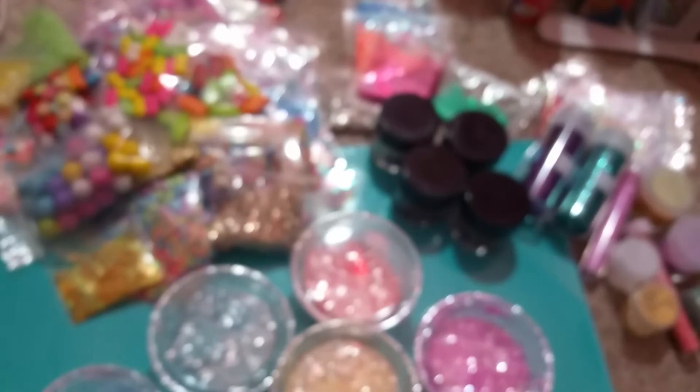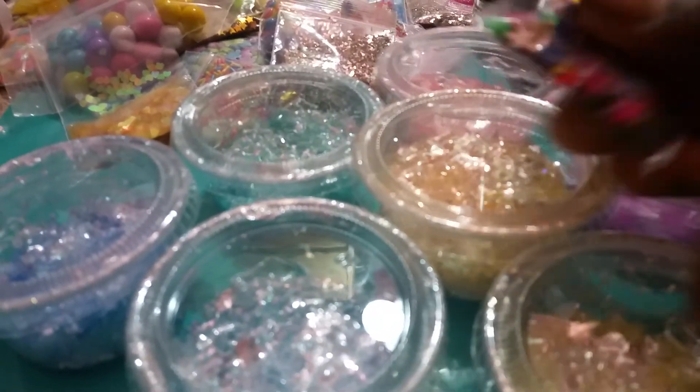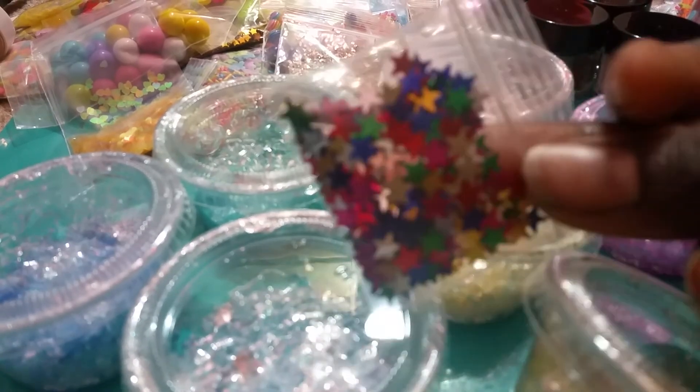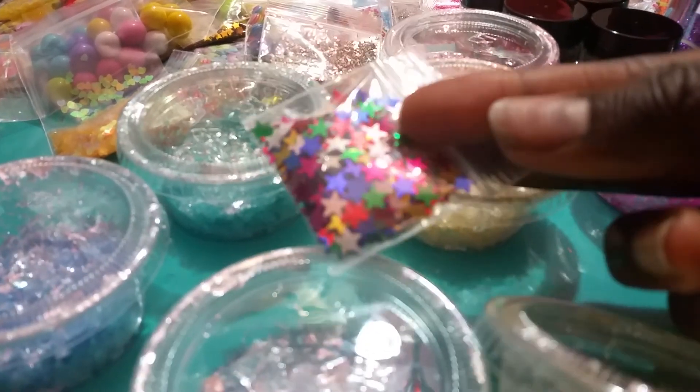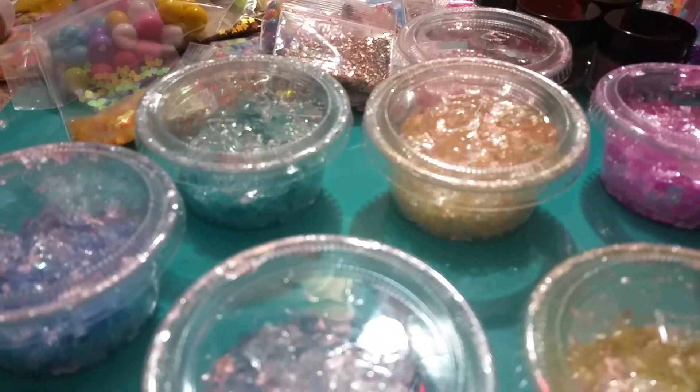That is everything, you guys, and hopefully you guys can take all of this off of my hands because I don't know where to put it right now. Oh snap — I have these colored stars as part of that first section. They're different colored stars. Thank you guys so much for watching. Bye.